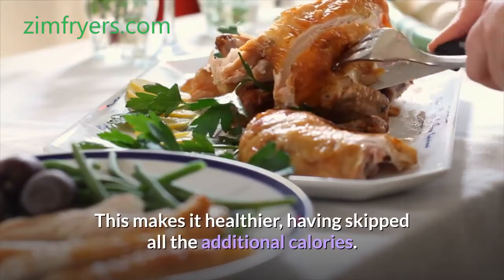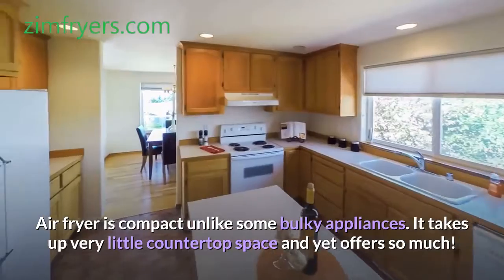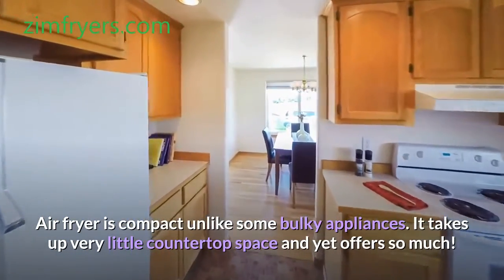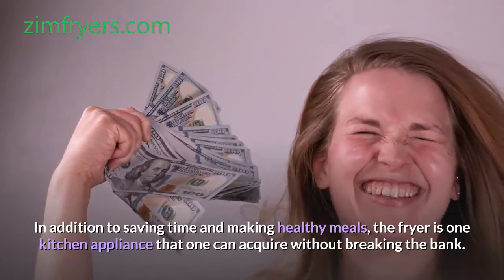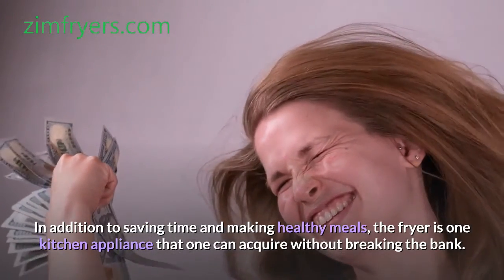This makes it healthier, having skipped all the additional calories. Air fryer is compact unlike some bulky appliances. It takes up very little countertop space and yet offers so much. It makes more even and faster cooked meals. In addition to saving time and making healthy meals, the fryer is one kitchen appliance that one can acquire without breaking the bank.